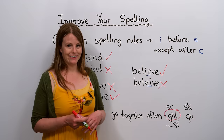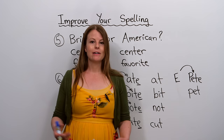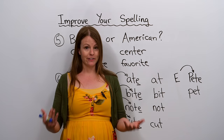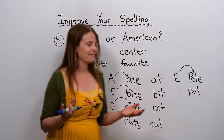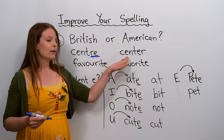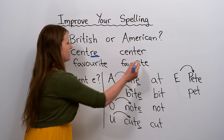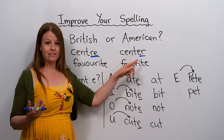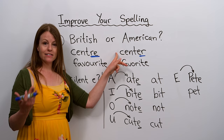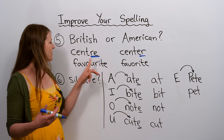There are different dialects of English — many people use American English and many use British English, and when it comes to spelling there are different rules. For example, we have 'centre', spelled C-E-N-T-R-E, and 'center', spelled C-E-N-T-E-R. They're the same word but spelled differently: E-R is a common American spelling, while E-R-E is a common British spelling.